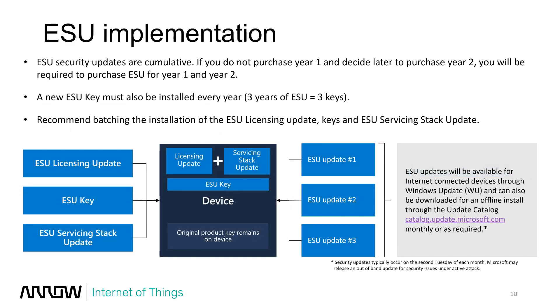All three of these things must be pushed down to the device. You can bundle them all into a single download and push it — it can be downloaded offline and manually installed, or installed through Windows Update. Many devices will likely receive the first item (A) regardless, but the other two will need to be specifically pushed. The dark blue box in the middle represents your device; the three blue boxes on the left are the three items that must be present on the device, along with your original OS product key, which remains. Once all are in place, that unlocks extended security updates to flow down.